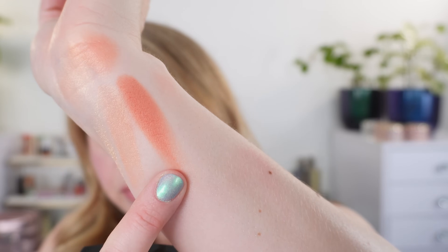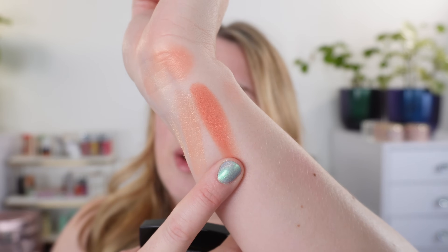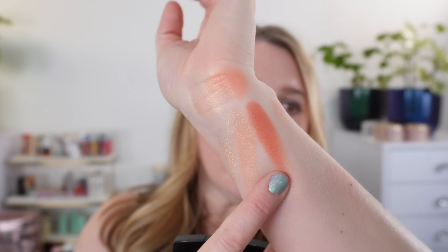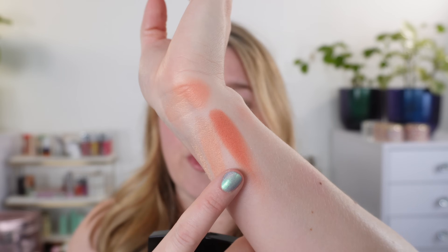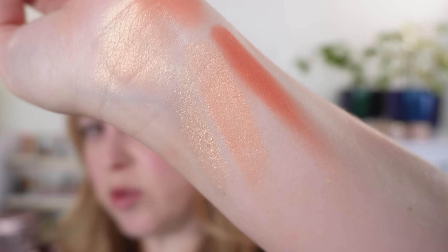The nice thing about this is it's definitely suitable for warm skin tones, but if you are neutral or even slightly cool, you can still wear this. The blush you can definitely wear — it's going to be more neutral. It's a deep peach with a little bit of coral in there, a little bit of pink. So it is wearable for a variety of skin tones, but the highlighter is definitely warm. You can control the warmth by controlling how much highlighter you apply.